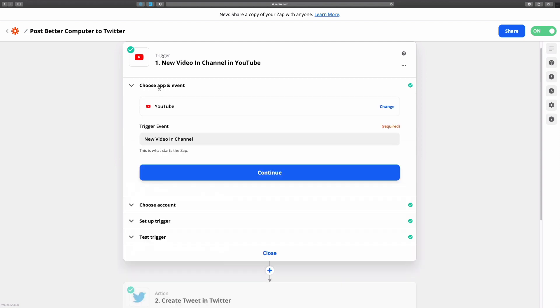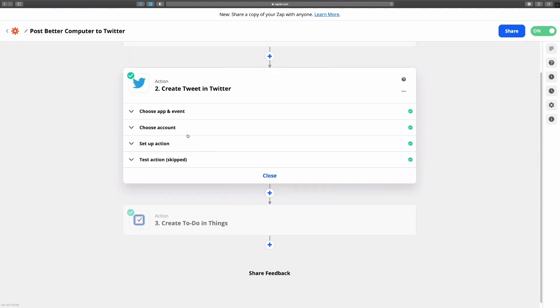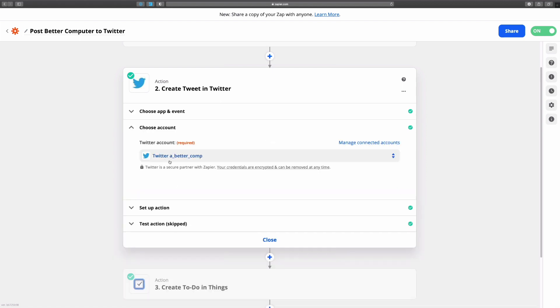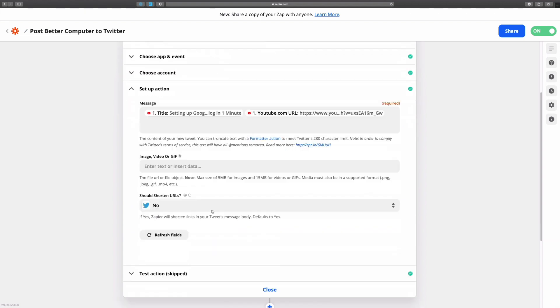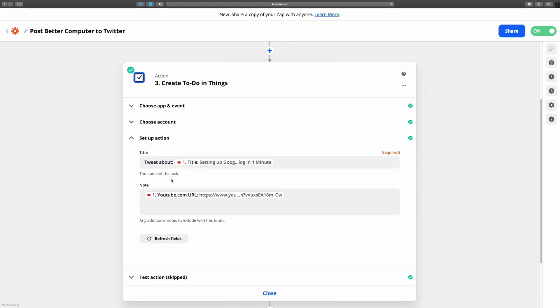Some examples of my Zapier automations: when I post a YouTube video, it automatically sends a tweet from the A Better Computer account, tweets from my personal account, creates a blog post, and adds a reminder to check analytics in Things. I also have a simpler one that saves anything I add to Pocket into Pinboard as well, since Pinboard is my personal archive of everything I read online. If you have things in your life you want to automate that will make you more productive, it can be worth it — and they have a free trial.